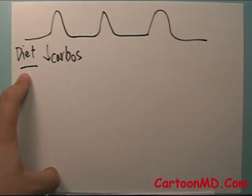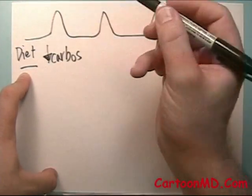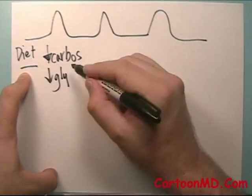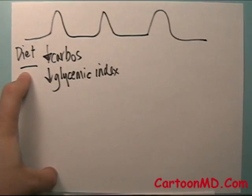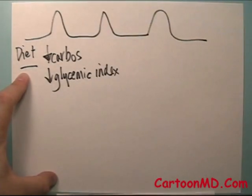Most people do not have to be on a very low carbohydrate diet, but if you have an excess of carbohydrates in your diet, lowering the amount of carbohydrates can be helpful. Also, lowering the glycemic index of the carbohydrates you're eating — basically changing the types of carbohydrates to ones that don't spike your sugars as much. For example, white bread spikes your sugar more than whole grain bread. So if you shift toward whole grains, that'll tend to knock down these spikes.